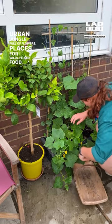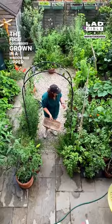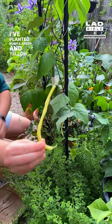Here's what there is to harvest in my garden right now. The first cucumbers grown in a window box up a trellis outside my back door, and then beans grown on this archway. I've planted purple, green and yellow climbing beans and these are just the first handful.